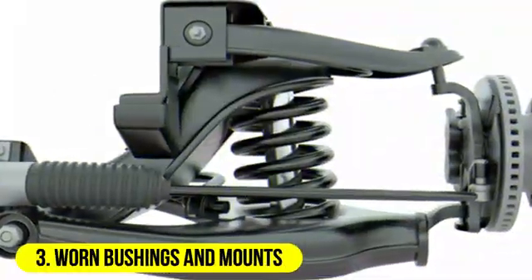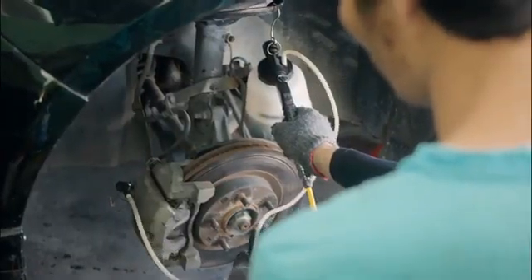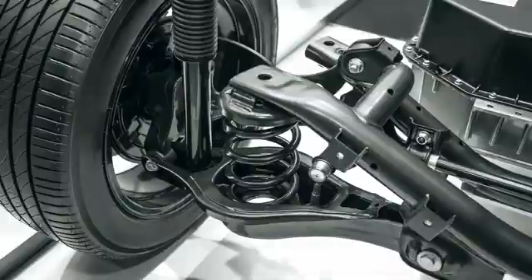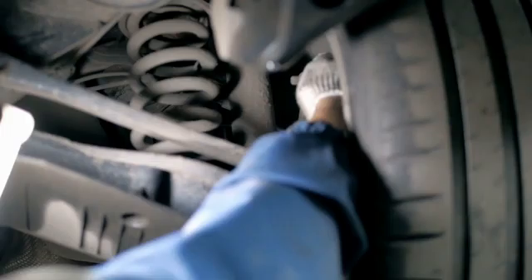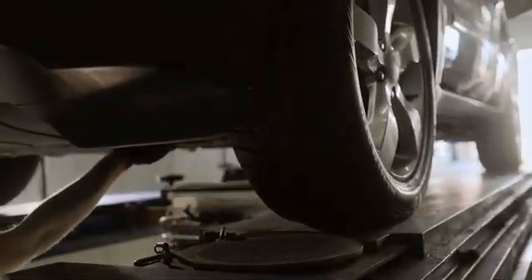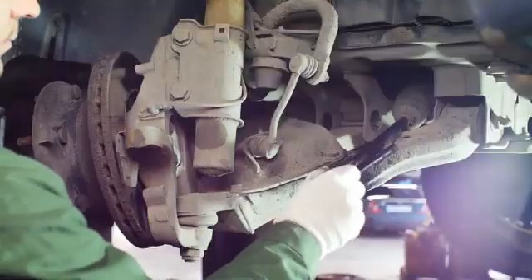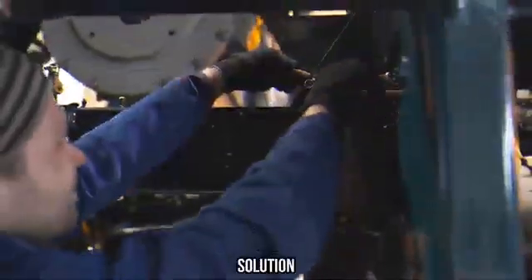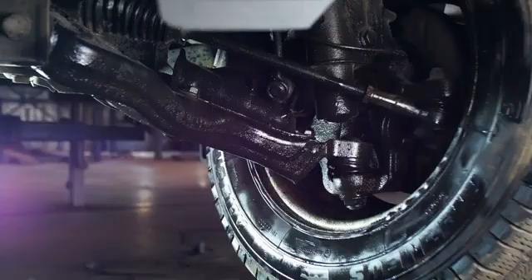3. Worn bushings and mounts. Suspension bushings and mounts are rubber or polyurethane components that provide cushioning and flexibility in the suspension system. Over time, these bushings can wear out, crack, or deteriorate, leading to reduced suspension stability and increased bouncing. Symptoms: excessive play or movement in the suspension components, clunking or squeaking noises, and a less controlled ride. Solution: replace the worn or damaged bushings and mounts with new ones. Ensure that you choose high-quality replacements for improved longevity.